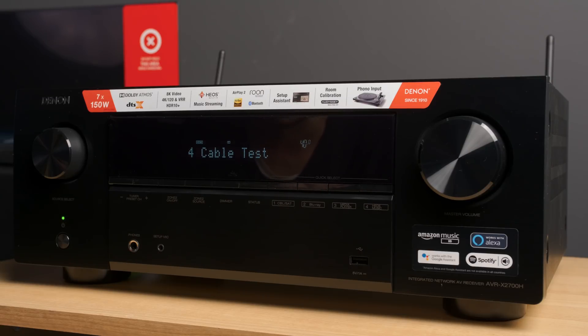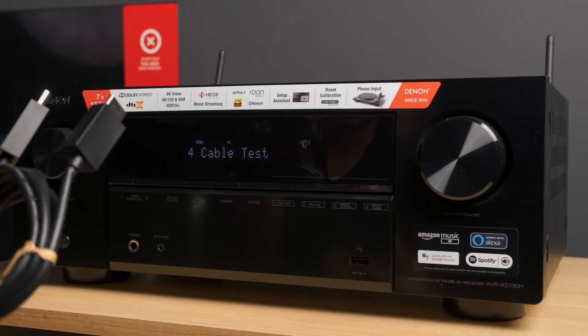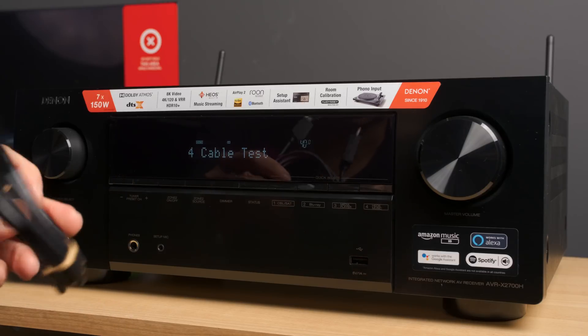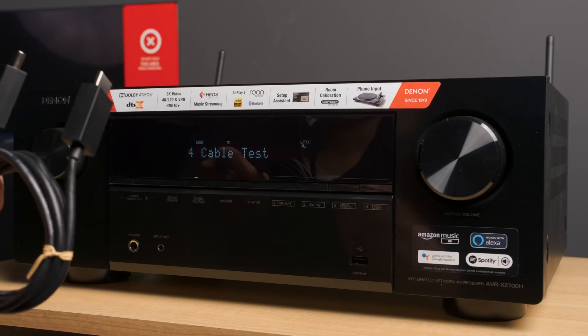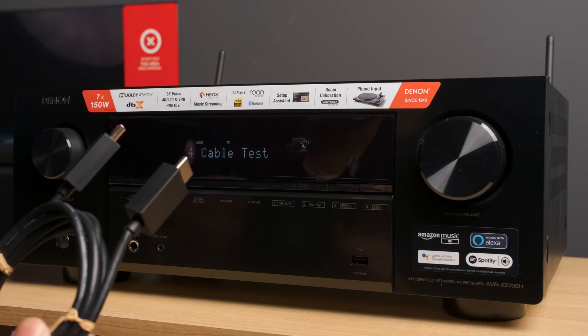Let's try and put all of these questions to bed in this video. One of the questions was whether I was using the HDMI 2.1 cable that was supplied with the PS5, because apparently that is not a true HDMI 2.1 cable. The honest answer is that I wasn't actually even using the HDMI 2.1 cable supplied with the PS5, which I'm actually holding in my hand. You can see that it is still wrapped — I haven't actually unwrapped it. The reason is because I already have HDMI 2.1 cables that have been certified by the HDMI Licensing Administrator as passing 48 gigabits per second.